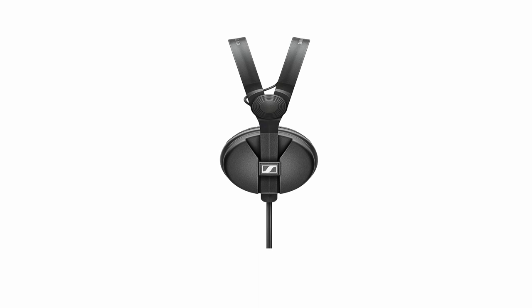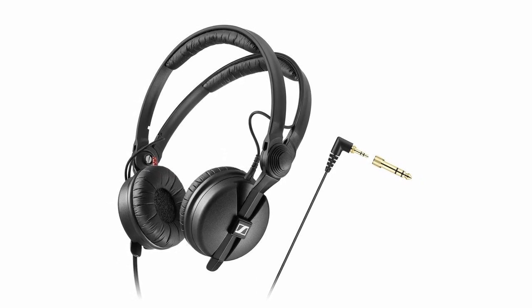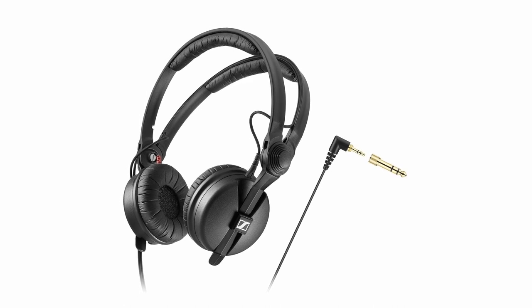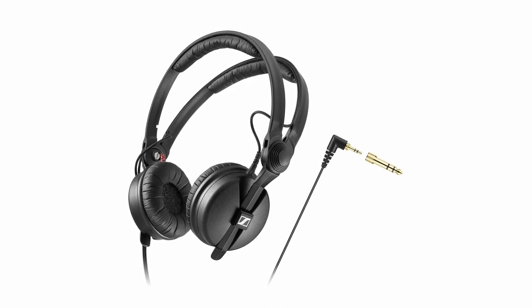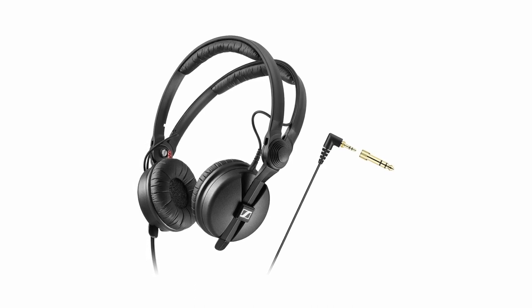So guys, this was the video about the best headphones for small heads. All the links are given in the description, do check them out. If you enjoyed the video, hit the like button and subscribe to our channel for more videos. Thank you.